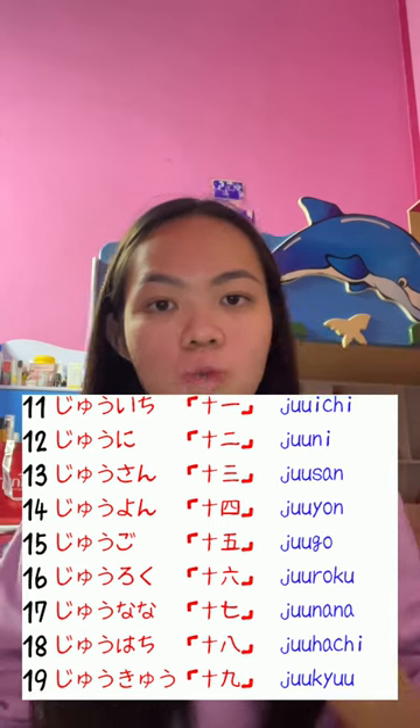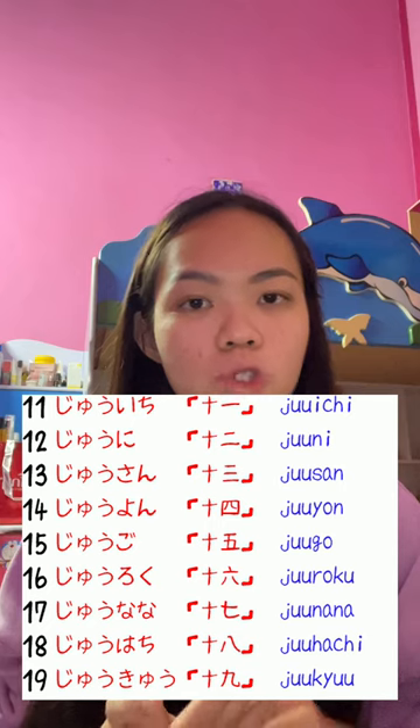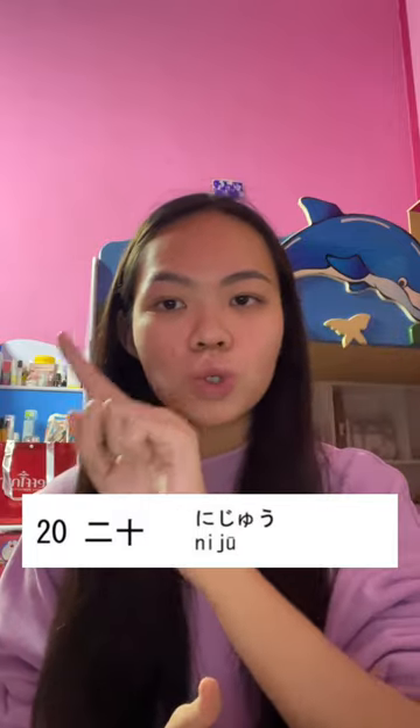If you want to say numbers greater than 10 in Japanese, for example 11, 12, 13, 14, it will be 十一、十二、十三、十四. For example, 11 means 10 plus 1, so it will be 十一. Then 12 means 10 plus 2, so it will be 十二. Continuing: 十三、十四、十五、十六、十七、十八、十九. Then 20 means 2 and 10, so it will be 二十.